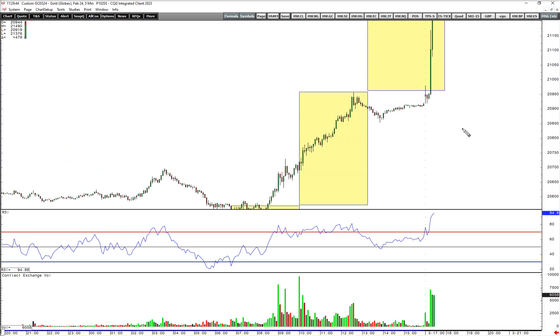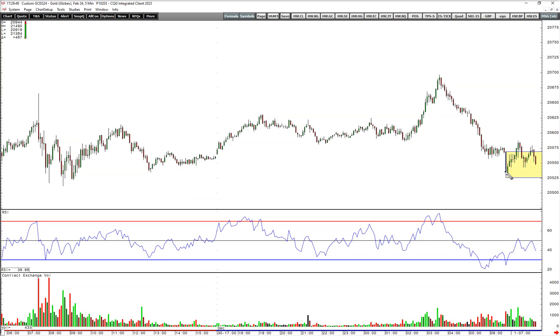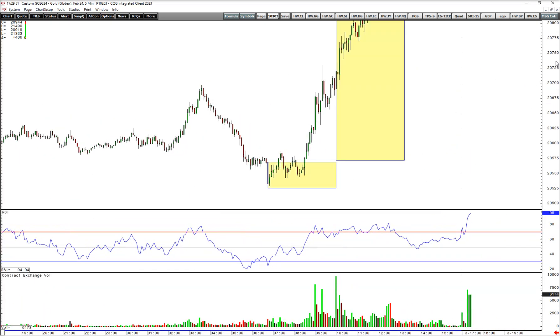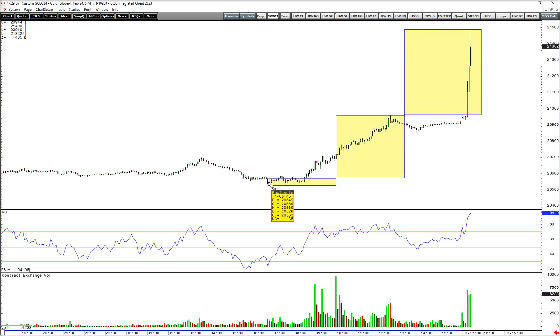It's funny — that bar looked big at the time. When you take all of this away, that looked like a reasonably big bar. But all of a sudden, when you put it into the perspective of what happened since Friday morning, that bar looks pretty small now.